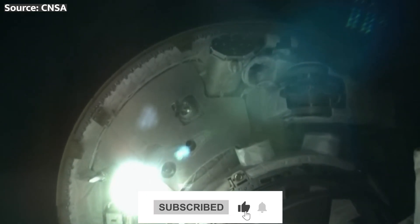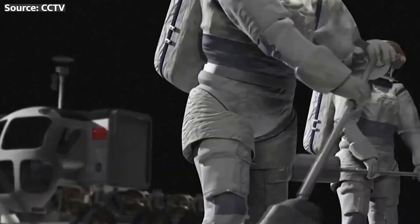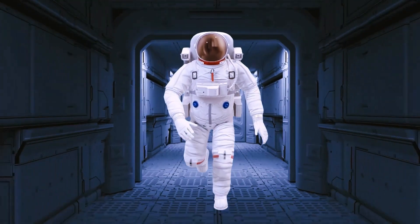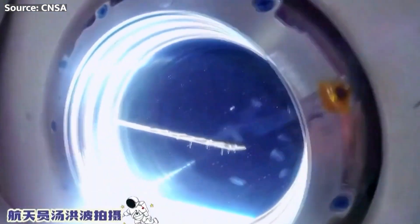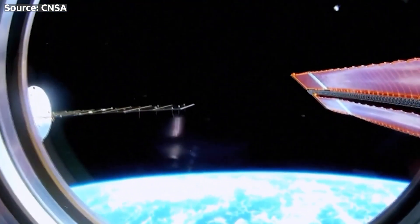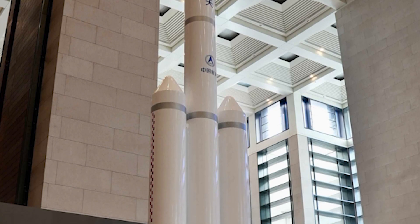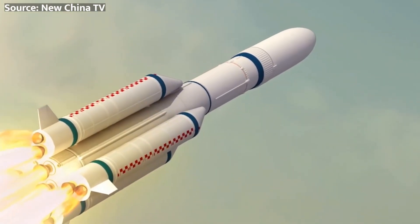After completion of surface activities — potentially lasting over a week — the returning lunar ascent vehicle performs the same docking procedures in lunar orbit, allowing safe transfer of returning astronauts and collected samples back aboard the Mengzhou crew cabin, bringing everyone home to Earth. The Mengzhou is designed to handle all demands across the full spectrum of crewed deep space flight, serving as the reliable spacefaring home away from home.